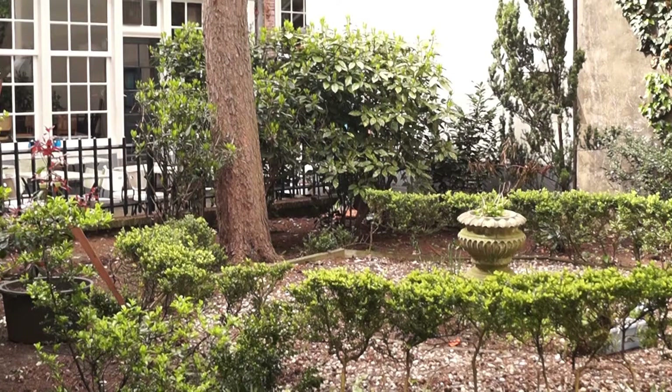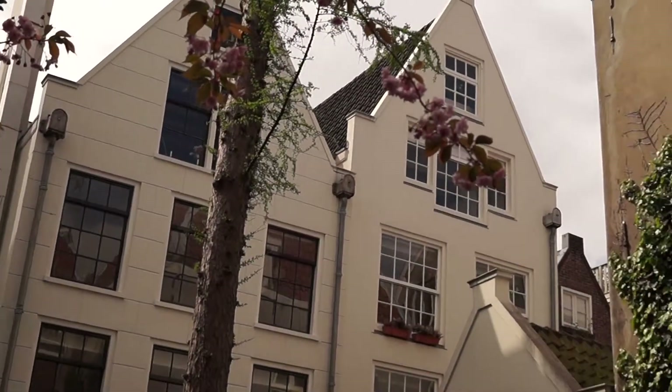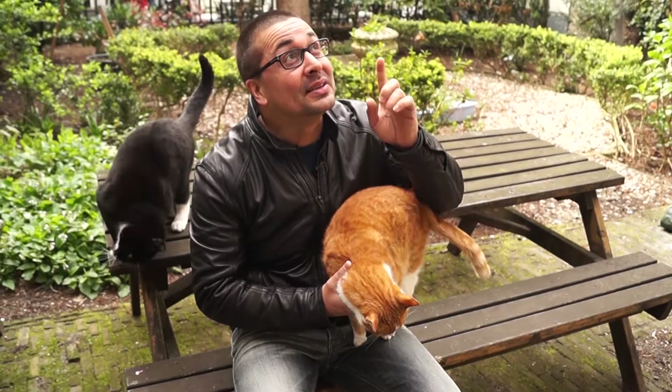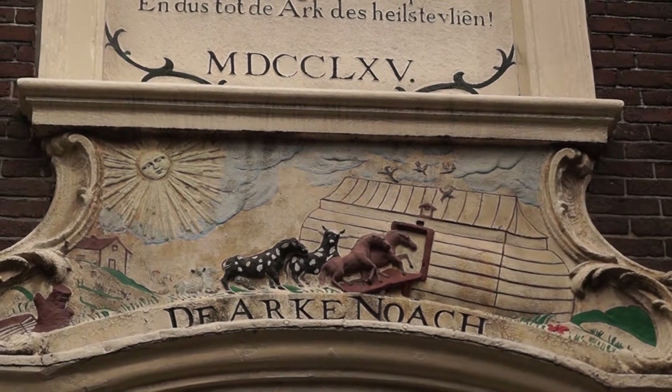This was once the site of a Mennonite church. The church later merged with another Mennonite church, and it left this hof to the elderly Mennonite women. In 1765, the merging was commemorated with a clock and a carving of a sun and Noah's ark beneath it. It turns out Mennonite churches were not allowed to have a street entrance, which is why we have this long corridor.